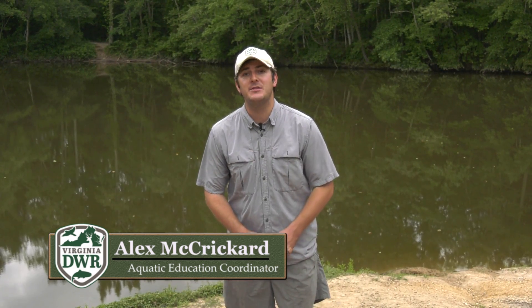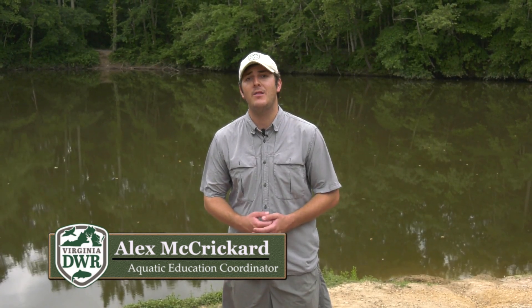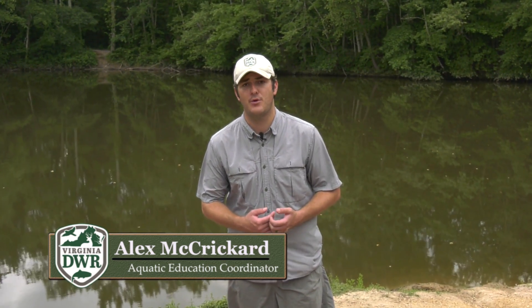Hi, I'm Alex McCrickard and this is the fishing report for the month of June in Virginia. In this month's report we're going to highlight our new Fish Local Virginia program. We're going to hear from regional fisheries biologist Scott Herman who's going to highlight some of the recent habitat improvement work that we've done on our Fish Local waters across the state. We're also going to break down some introductory fishing equipment and some basic rigs and lures for beginner anglers to have success on our Fish Local waters.